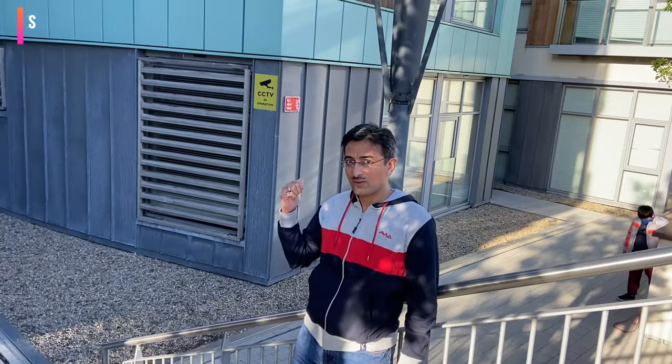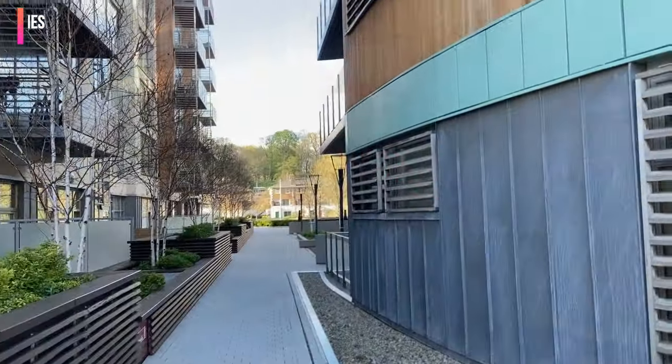Today I am going to show you my home. This is the outside area. Let's see how we go to the house. This is the back area.